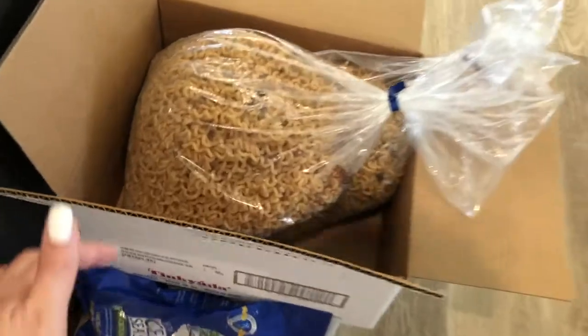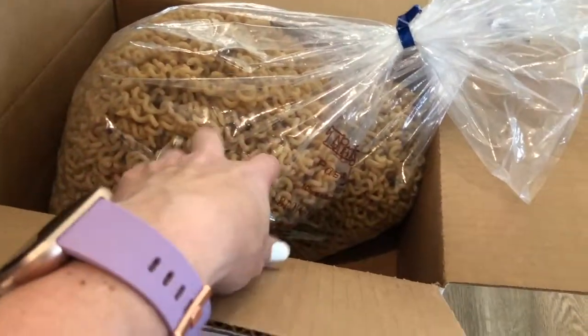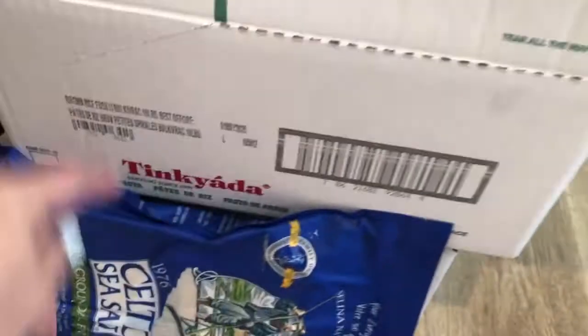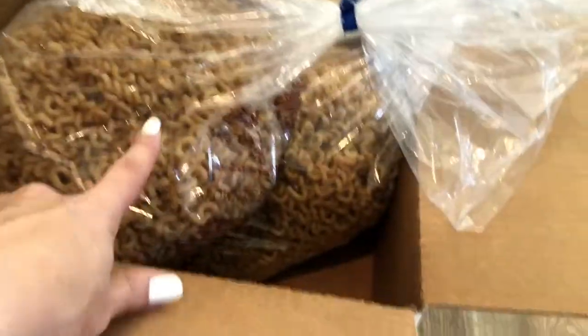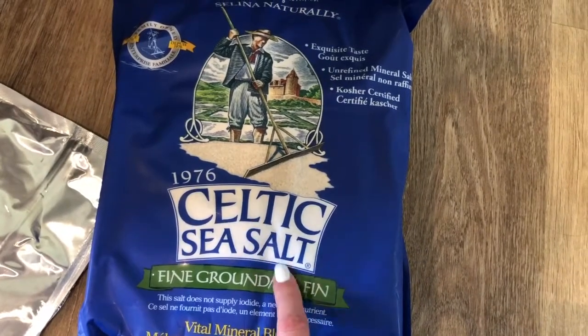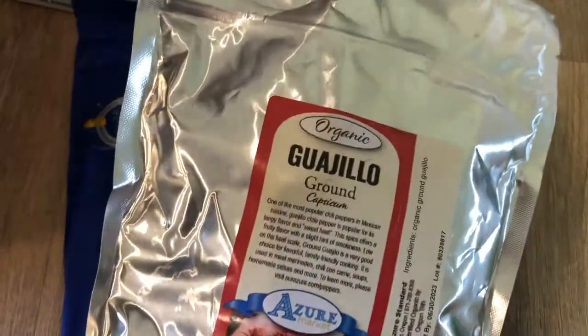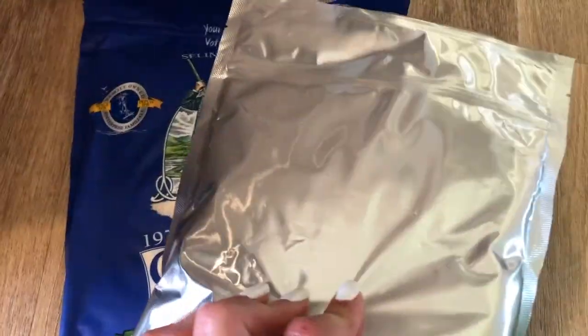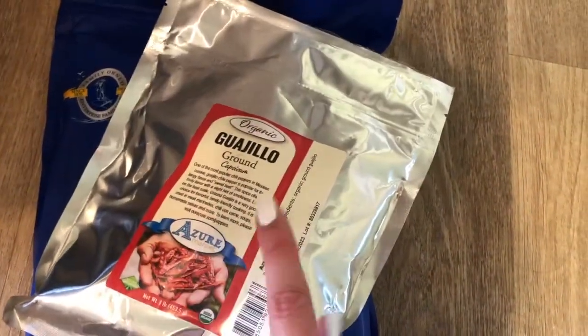Real quick - this is what I got from Azure Standard this month, which actually goes on last month's budget because I had some money left over. This is 10 pounds of this Tinkyada brown rice pasta that I like, so I got 20 pounds total and will bag it into one-pound portions. A giant thing of Celtic sea salt - so delicious. And a giant thing of guajillo ground chili powder - very delicious. I've become very picky about my chili powder and do not like Aldi's whatsoever.